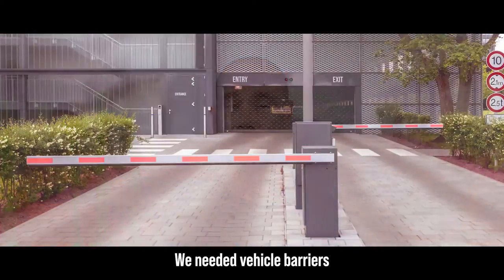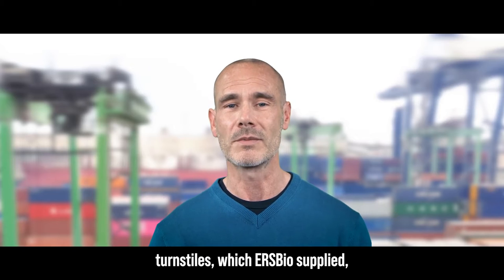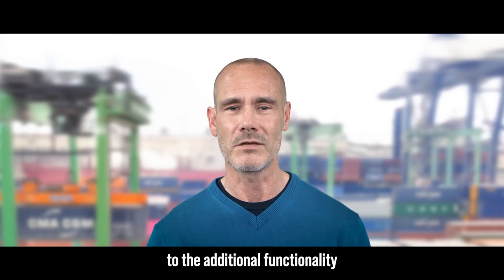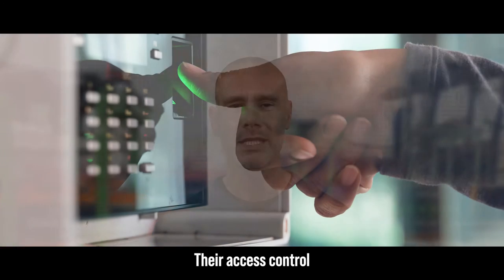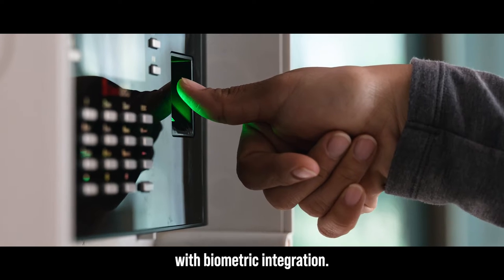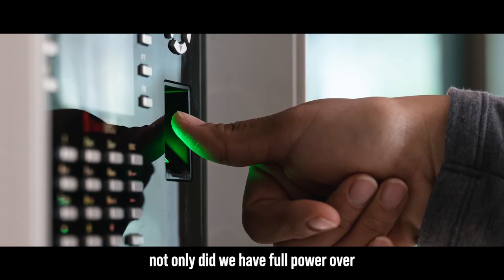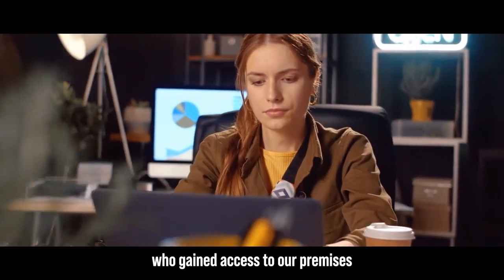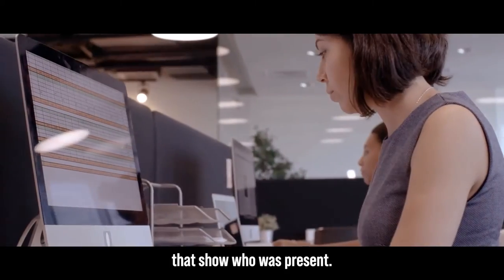The first obstacle was simple — we needed vehicle barriers and full height turnstiles, which ERS Bio supplied no problem. However, it was when it came to the additional functionality where we thanked our lucky stars we found them. Their access control hardware comes with biometric integration, meaning we have full power over who gains access to our premises by uploading them to the system, and the ability to generate reports showing who is present.